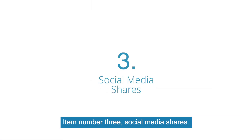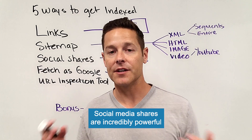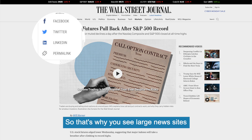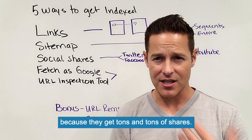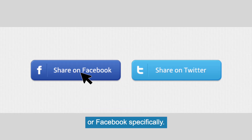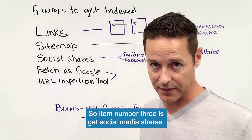Item number three: social media shares. Social media shares are incredibly powerful for getting pages indexed on the internet. That's why you see large news sites have pages jump up so quickly — they get tons and tons of shares, usually from Twitter or Facebook specifically. So item number three is to get social media shares.